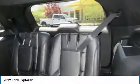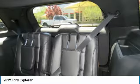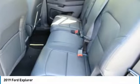Floor mats, cruise control, aluminum wheels, rear defrost. Your new ride is just a phone call away.